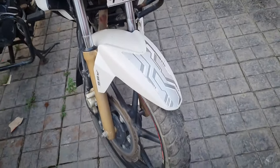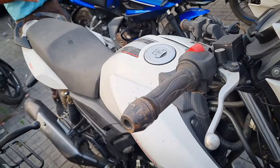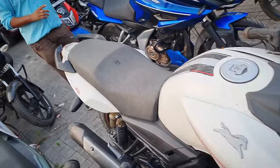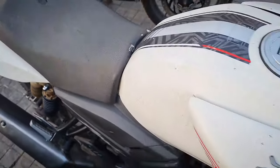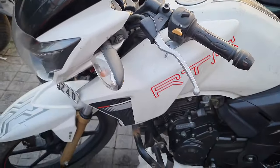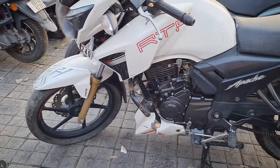RTR 180 BS6 ABS model — white color, only 65,000. RTR 180 BS6 only 65,000, loan available via IMR. Name transfer and loan IMR — naam transfer is easy, naam transfer can be done quickly.